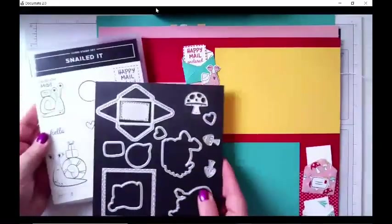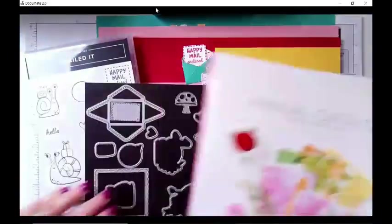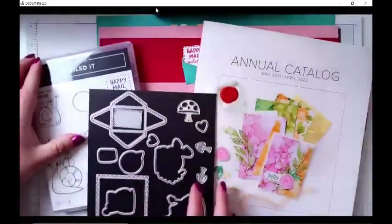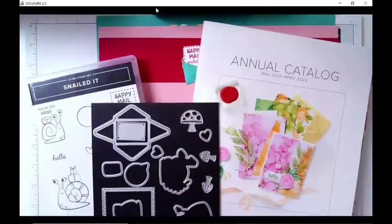I'll post the link in the comments section. So again, you can request a catalog today, you can do the paper share, or you can order the snail mail scrapbook kit. No matter what you do today, I hope you have a great one. Don't forget to subscribe to my YouTube channel, which is where all my videos end up being posted. Thank you so much for watching and I will see you soon!